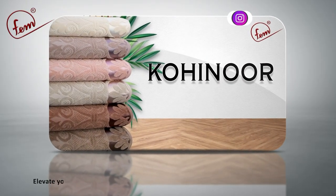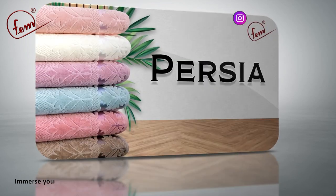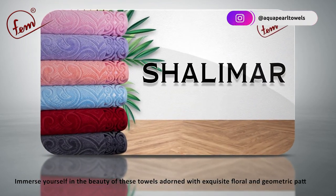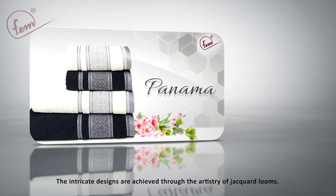Elevate your bathing experience with our 100% cotton towels featuring jacquard borders. Immerse yourself in the beauty of these towels adorned with exquisite floral and geometric patterns. The intricate designs are achieved through the artistry of jacquard looms.